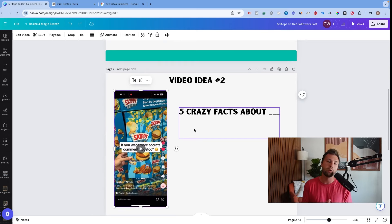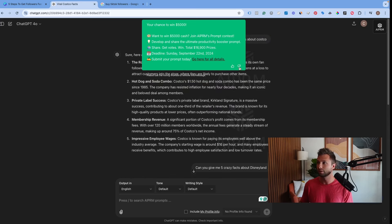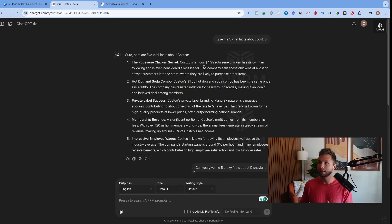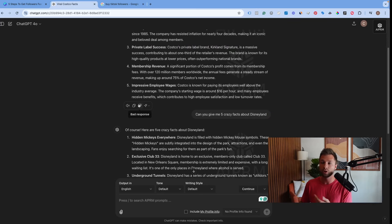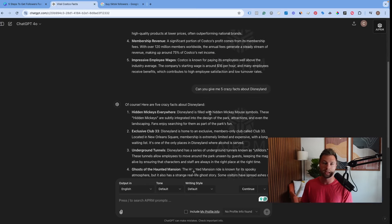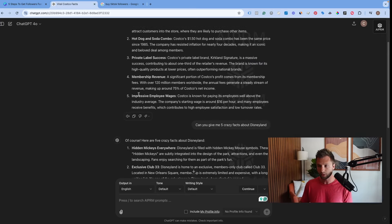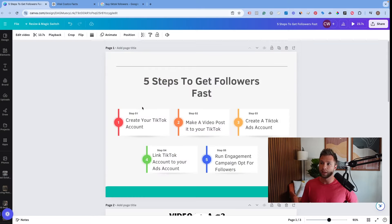If you don't know five crazy facts about something, just go to ChatGPT and type 'give me five viral facts about Costco' — or Disneyland, or any big company. It spits those out and then you can put that in a TikTok. Once you have that TikTok, go back to our steps: post that TikTok to your account just like a normal post. What we're going to do is take that TikTok and run it as what's called a Spark ad, and in order to do that we need to create a TikTok ads account.